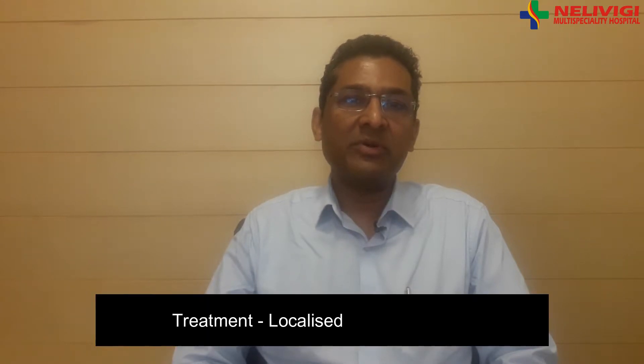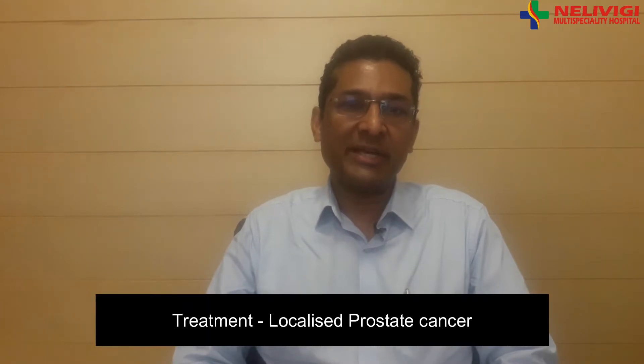Hello, I'm Dr. Girish Nelvigi, urologist and andrologist from Nelvigi multi-specialty and urology hospital in Belandoor, Bangalore. In continuation of my talks on cancer of the prostate, in this video I'll be talking on the treatment of localized prostate cancer.